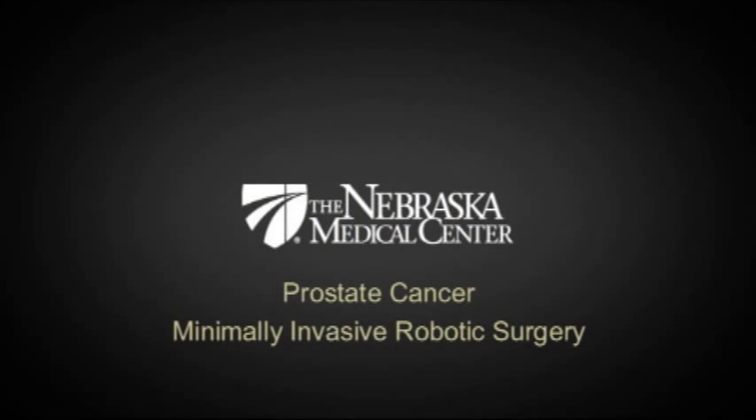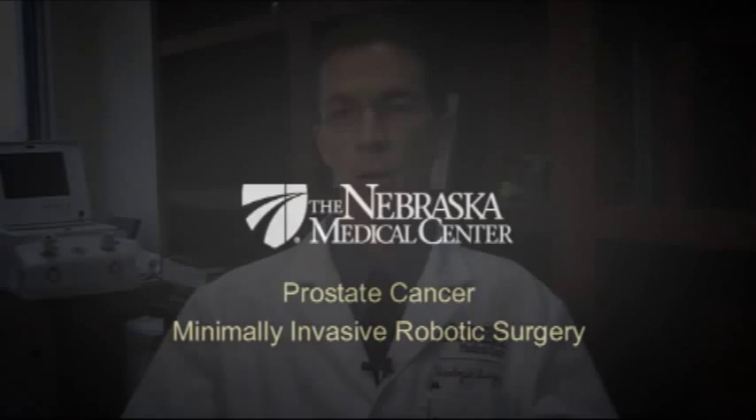Prostatectomy remains the most common form of therapy for prostate cancer. The advantage of doing it robotically is more of an improvement in just getting better quicker. Doing a prostatectomy via a minimally invasive approach offers the benefit of less blood loss, which is significant, and a quicker patient recovery — two of the major benefits.